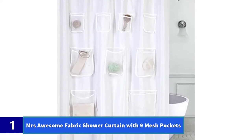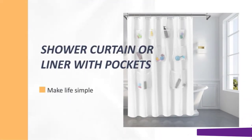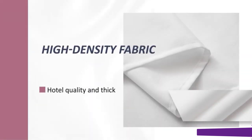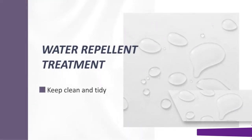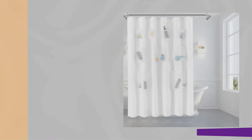Number 1: Mrs. Awesome Fabric Shower Curtain with 9 Mesh Pockets. If your shower stall is lacking in storage space, Mrs. Awesome has a solution for you. This 100% polyester liner is soft to the touch, machine washable, and features 9 mesh pockets for shower supplies large and small. The water-repellent fabric will dry quickly, but make sure you measure correctly so the liner doesn't bunch up on the floor of your shower, leading to mildew growth.